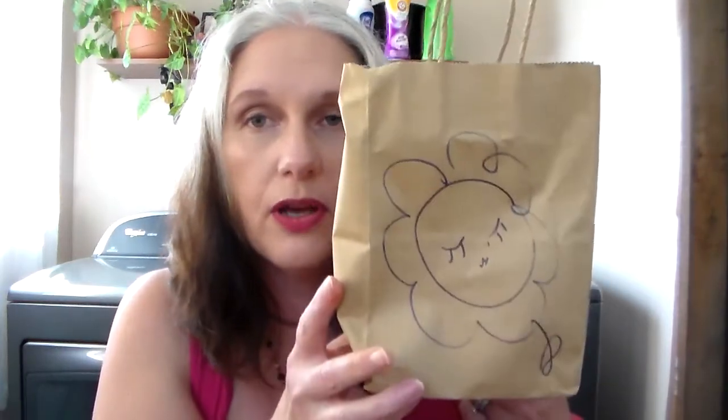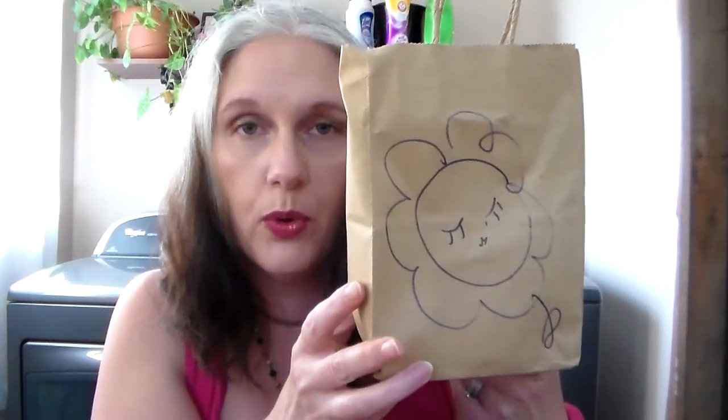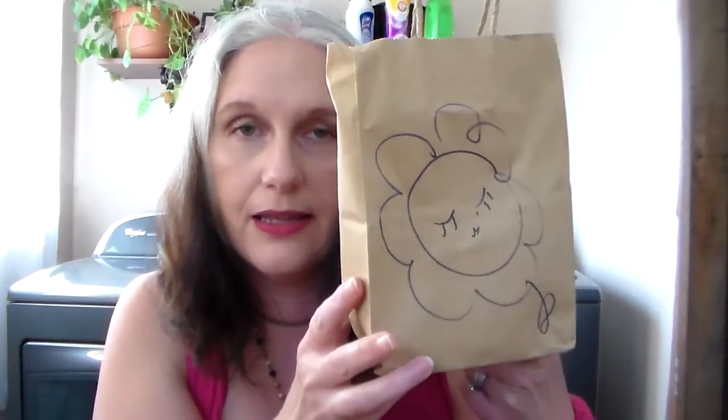Hello everybody, welcome back to my channel. I am here with the candles from the Keepin' Room Hall — my second order, awesome. I just made a really small order, so I'm going to get on here and show you. First of all, she sends you samples. She asks you if you want them when you're ordering, you say yes please, and she is so generous. There's never been another vendor that I know of that gives as many samples as she does.